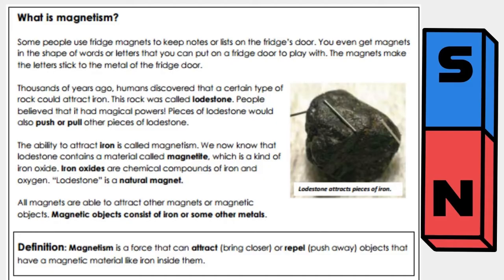All magnets are able to attract other magnets or magnetic objects. Magnetic objects consist of iron or some other metals. Magnetism is a force that can attract — bring closer — or repel — push away — objects that have a magnetic material like iron inside them.